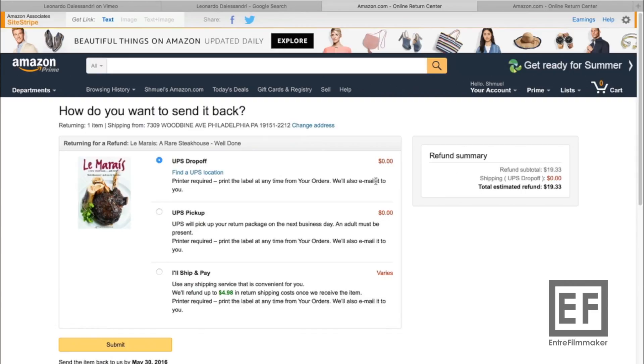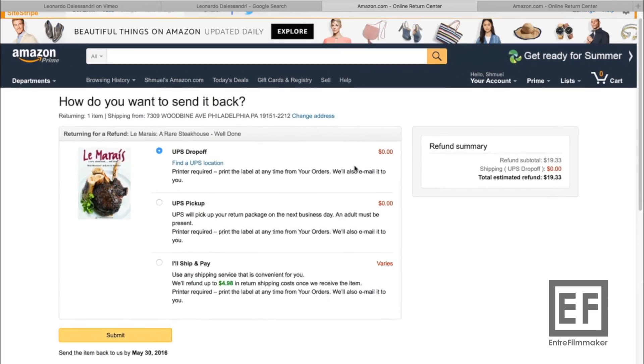This only works if you return something within the 30-day return window — it would not work outside of that. But it's a very nice and neat trick to save some money. I do suggest that you are honest though — if you just wanted to send it back because you found it somewhere cheaper, it's an ethical question whether you want to do it this way or not.